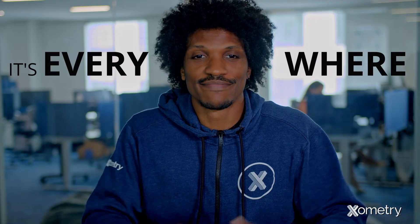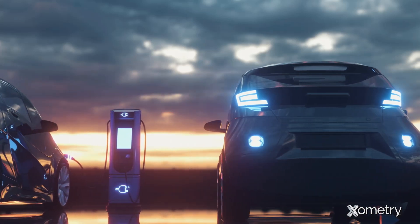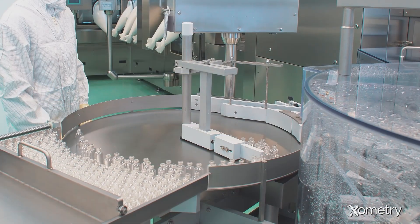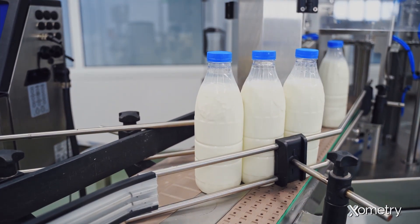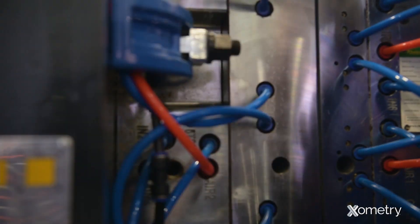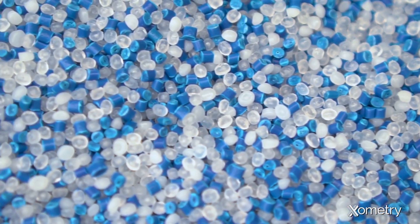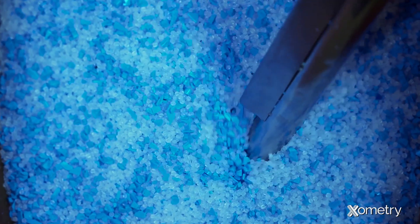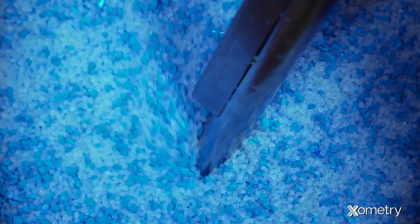It's everywhere. Injection molding is used in nearly every industry, from the aerospace and automotive industries to mass-produced medical devices to everyday consumables. Injection molding is primarily used as a long-term plastic manufacturing process. The process starts with raw plastic pellets that get put through a heated barrel.